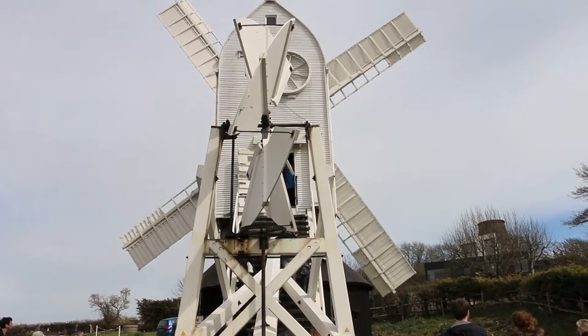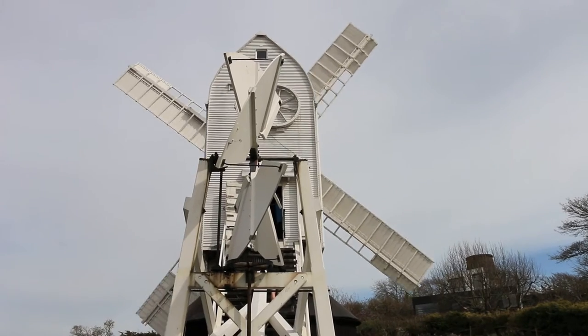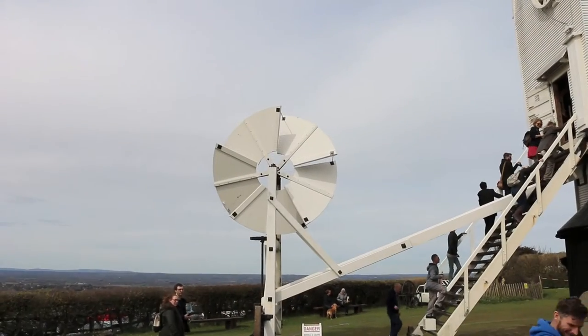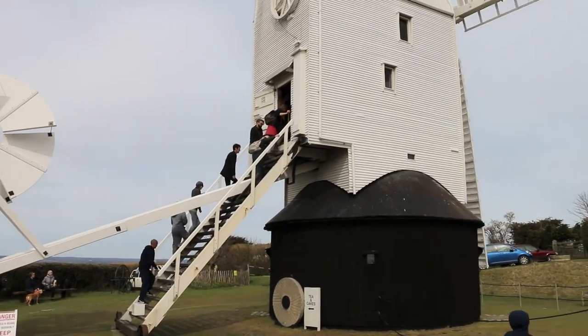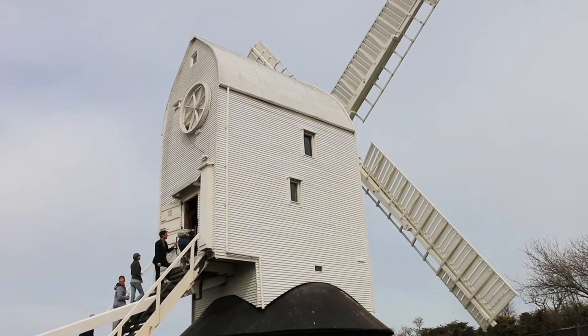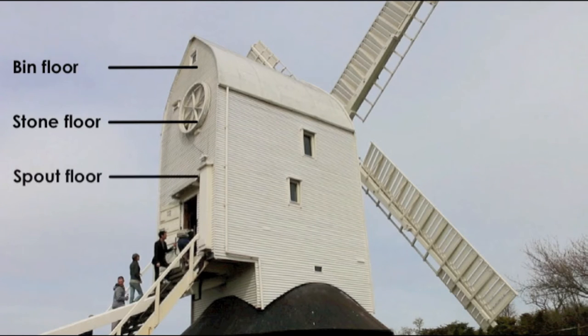This is the view from the back of Jill when the mill is facing directly into the wind — the fan tackle is shielded from the wind by the buck and can't turn. Looking at Jill from the side you can see the steps leading up from the fan tackle to the first floor of the mill proper. Jill has three floors. The top floor contains the bins which store the grain to be milled and is called the bin floor. The middle floor, called the stone floor, contains two pairs of millstones and is where the milling takes place. The floor below that, where the steps lead into the main entrance, is the spout floor, so called because the milled flour runs down from the stone floor into sacks hung on wooden spouts.